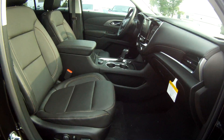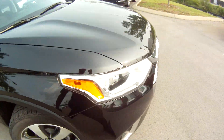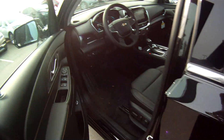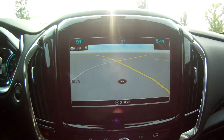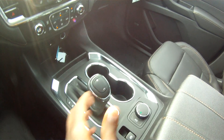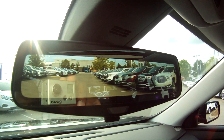Both of the seats are power. There's the rear camera mirror.